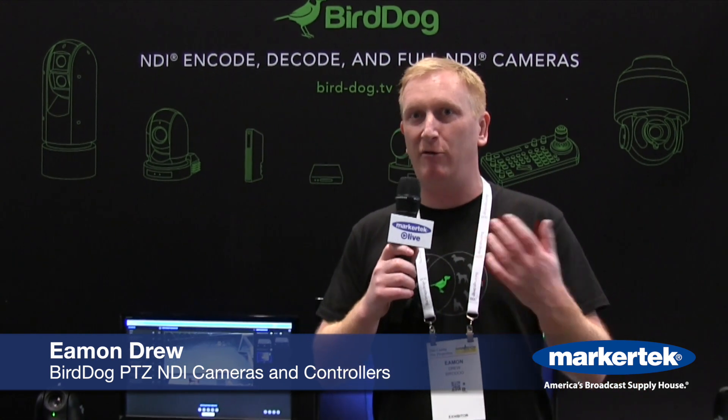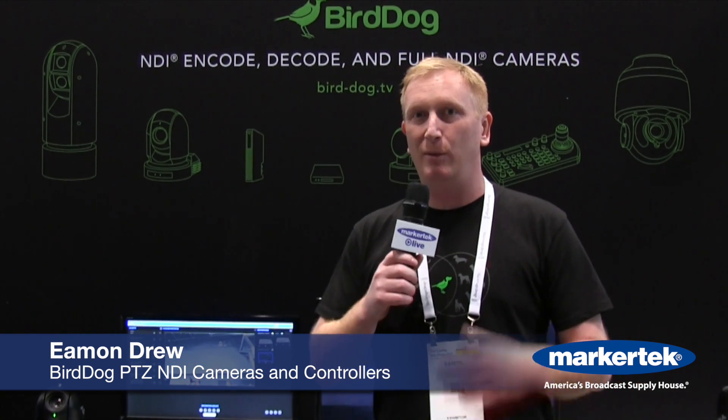Hi, my name is Eamon Drew. I'm with BirdDog. We're an Australian based company and we're here at NAB New York, pleased to be talking to our great friends here at MarketTech. Today I just want to run you through quickly our range of cameras and PTZ keyboard which are full NDI.